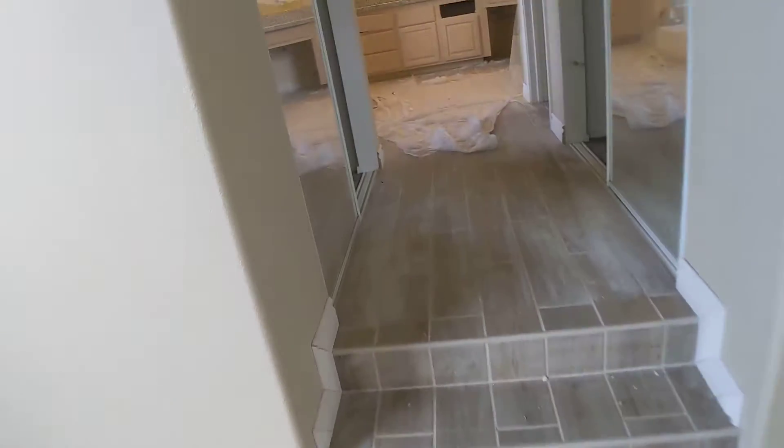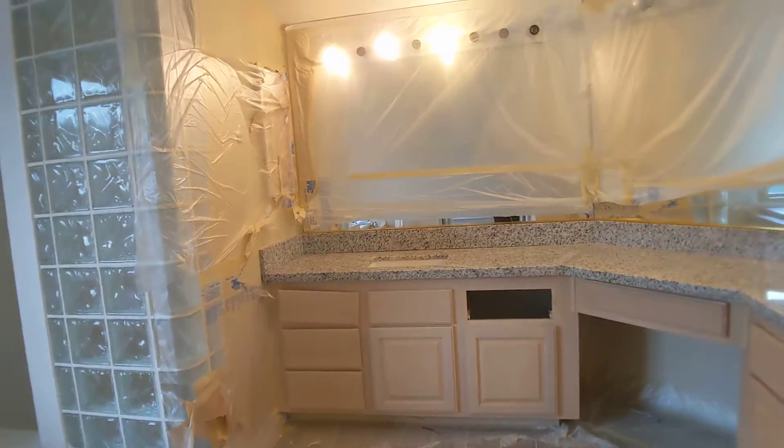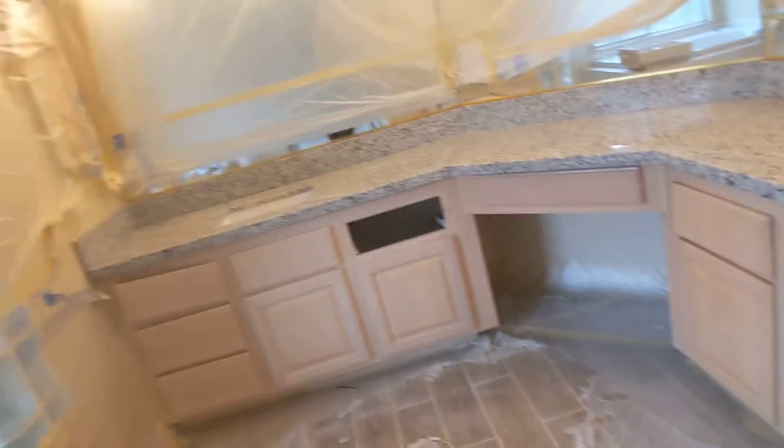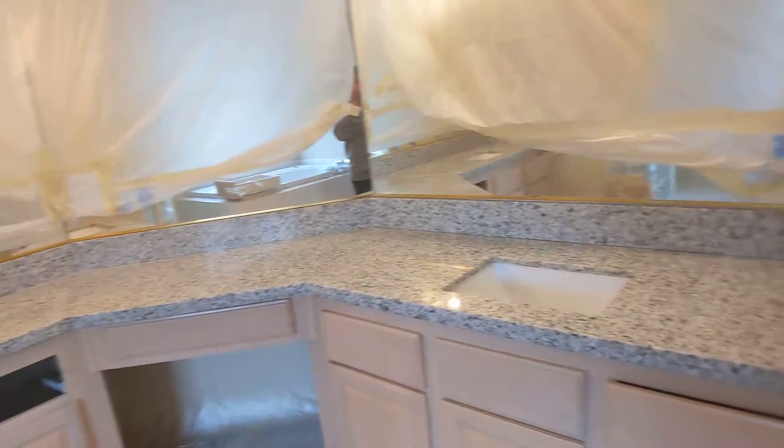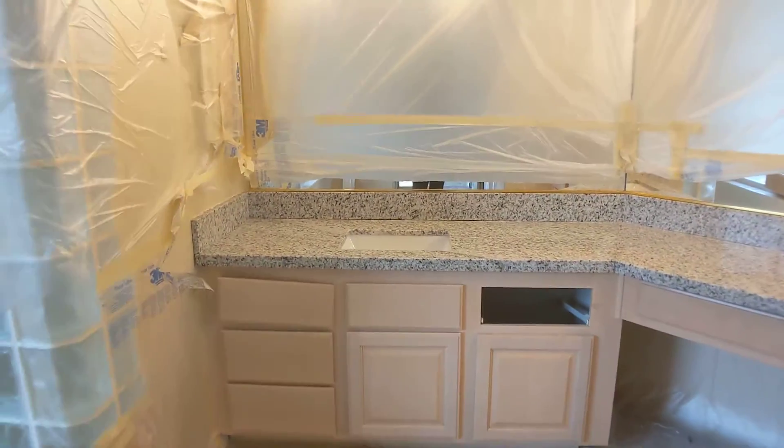Going into the master bathroom. They got the granite. They need to cut the sinkholes again. They're going to put that cabinet back — they just took it down for the time being.